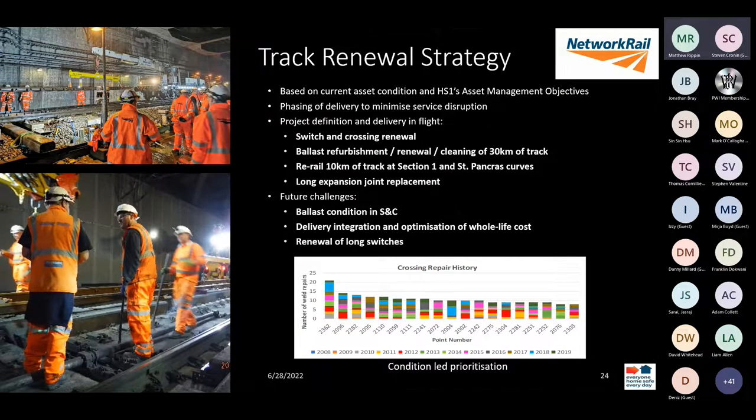The big challenge we have is that with the asset constructed in two sections, we have lots of things that were commissioned at the same time and are wearing at very similar rates. We need to develop a strategy for how we're going to break that wave and split the asset into manageable chunks — the key thing being that we deliver all renewal before the oldest bit of the asset reaches its failure point. We're currently doing a modelling exercise to predict that failure rate and structure our renewals accordingly.